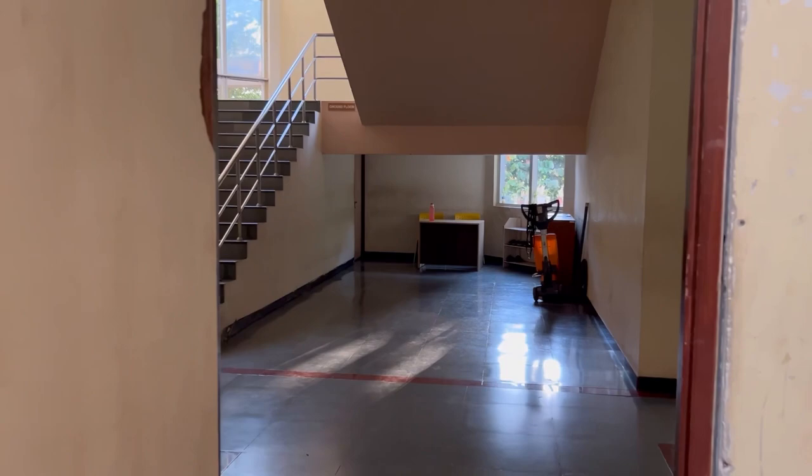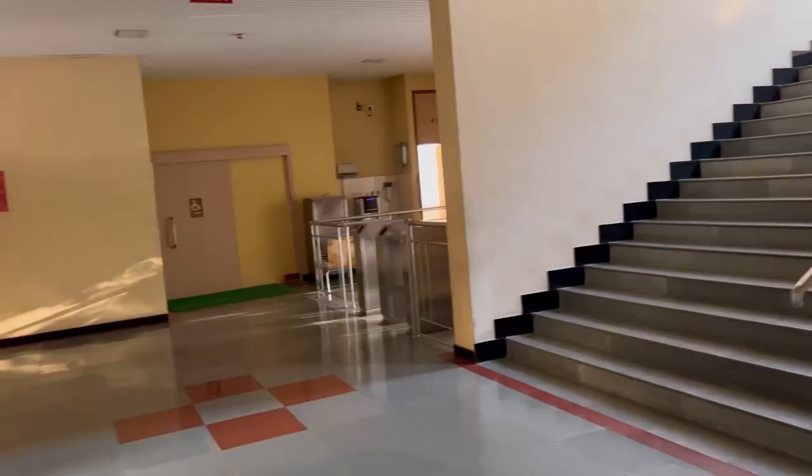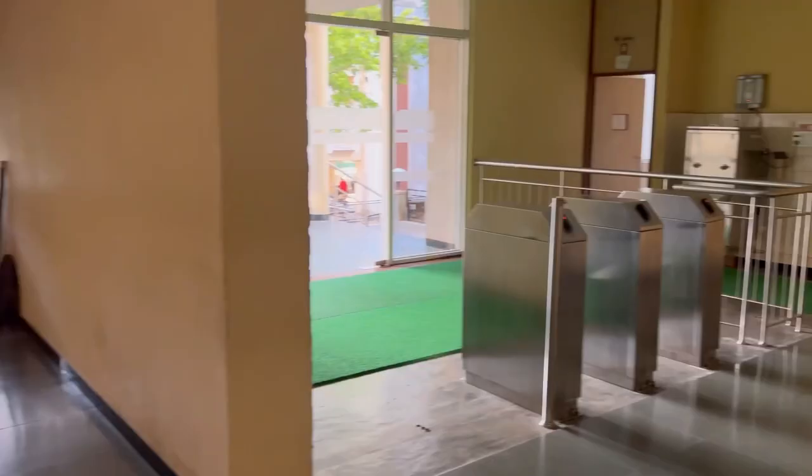This area is where we go to the washroom. This is the girls' washroom, and this is the stairs for the upper floors. This is the boys' washroom side, and over there you have the lift.